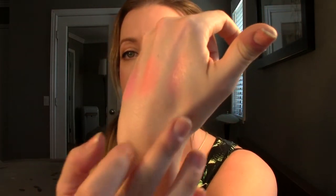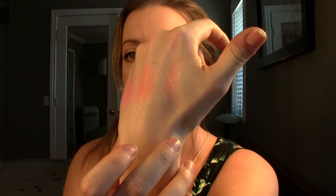It reminds me a lot of Orgasm by NARS. It's a pinky rose tone but it's got gold all throughout it, so it's really, really pretty. This one has quite a sheen, so you have to be careful because it'll make your whole face glowy if you go a little bit overboard with it. But as long as you place it in the right areas it's so, so pretty. It's got gold throughout it and I've just been loving blush.